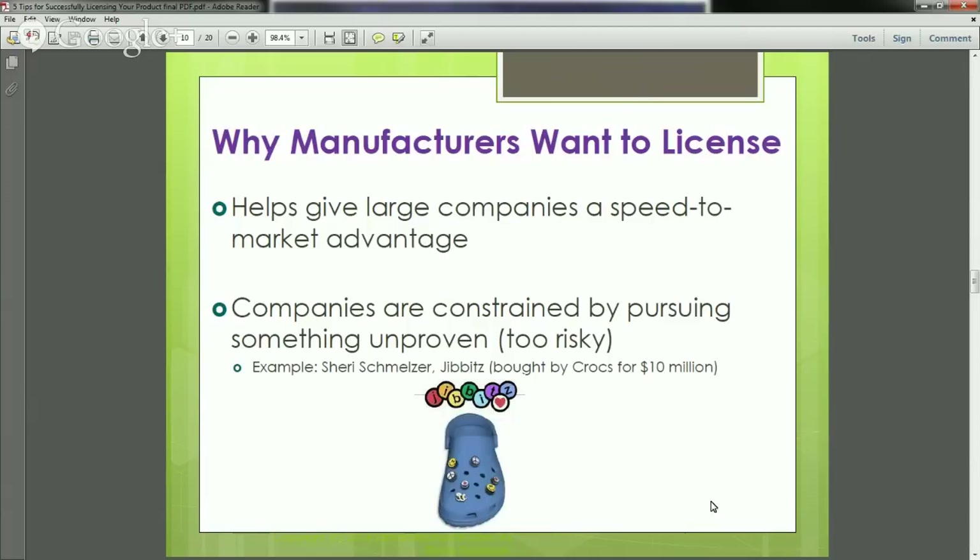Why do manufacturers want a license? It gives large companies a speed-to-market advantage. It's so competitive that if they can quickly plug your product into their line, it can give them that boost to getting new products out faster. Companies are also constrained by taking on risky, unproven items. For example, Sherry Schmelzer came up with Jibbitz — those little decorations you put into the holes in Crocs shoes. Once she proved there was a market and was selling them like crazy, Crocs ended up acquiring her Jibbitz for $10 million.